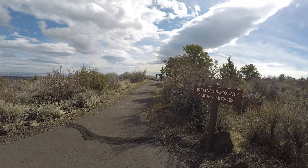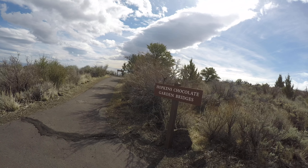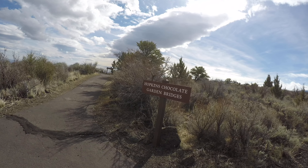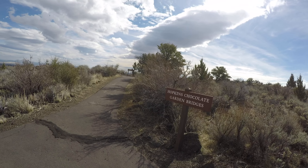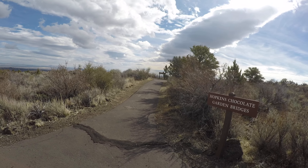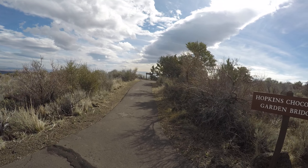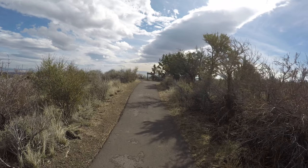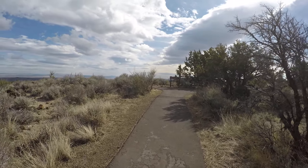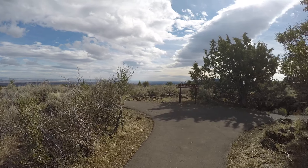It's Wednesday, March 15, 2017, about 11:09 a.m. Pacific Daylight Savings Time. My gimbal is crooked for some reason. Anyway, here we are at the entrance to Garden Bridges and Hopkins Chocolate cave. Instead of exploring any caves, I'm actually going to stay above ground and show you how this place is full of holes.